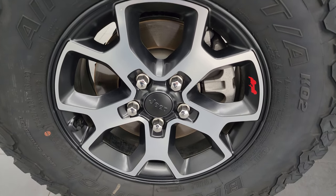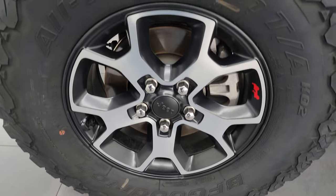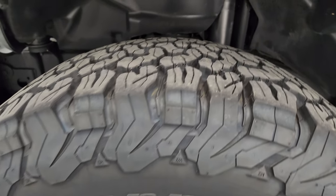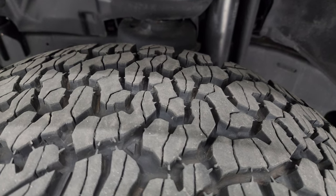This one comes with the painted and polished aluminum 17-inch wheels and BF Goodrich All-Terrain TA K02 tires. These are LT 285/70R17s and I would say they have probably 85–90% of the tread left on them — a very good amount of tread.